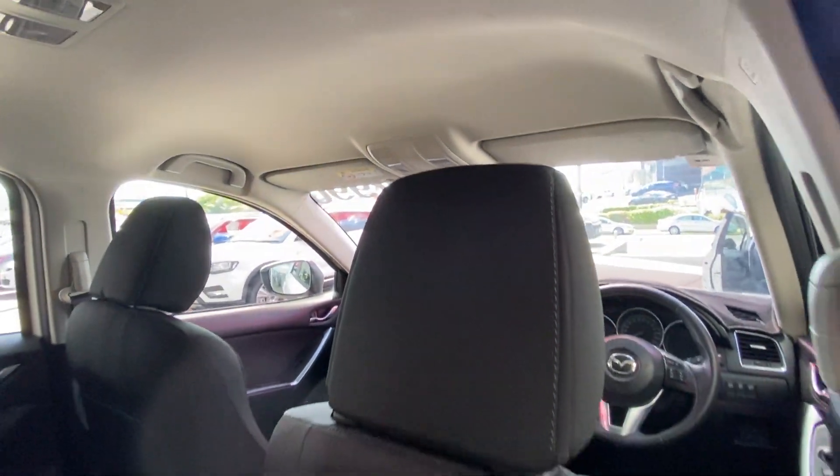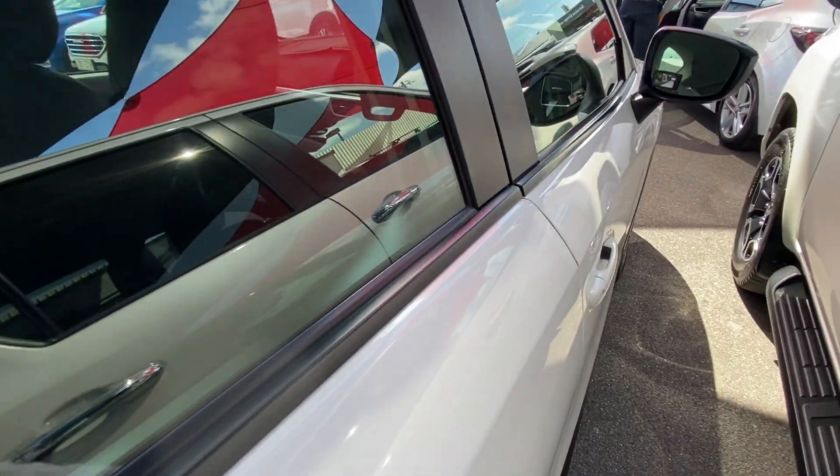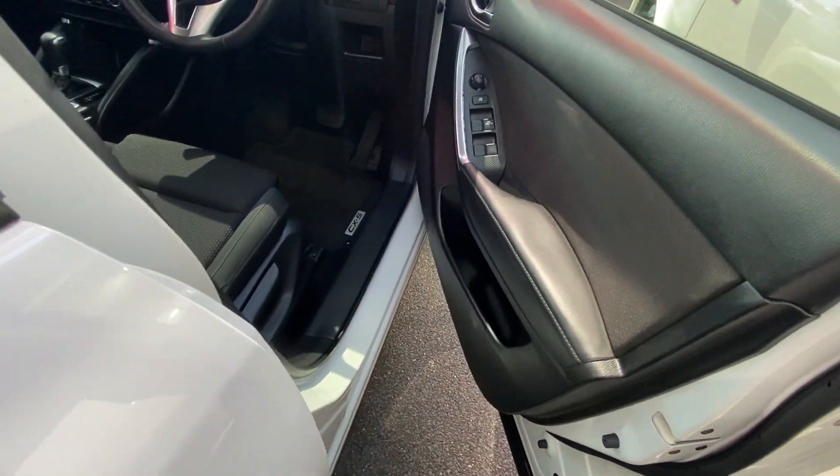We do have carpet floor mats in the back. Looking underneath — not trying to hide anything, it's just been very well looked after. The roof lining is nice and clean, no damages, no sagging. Even the plastics on top of the doors are still in very good condition, so it's obviously been kept out of the sun.